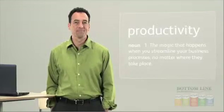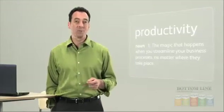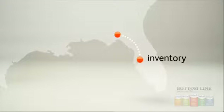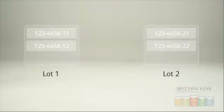Productivity — it's that magic that happens when you can streamline your business processes no matter where they take place. With remote access, you can connect your sales team in San Francisco to shipping in Savannah, or track the quantity and value of your inventory from Tallahassee to Tampa. Plus, you can choose to use FIFO costing and serial number or lot tracking for more flexibility in managing inventory.